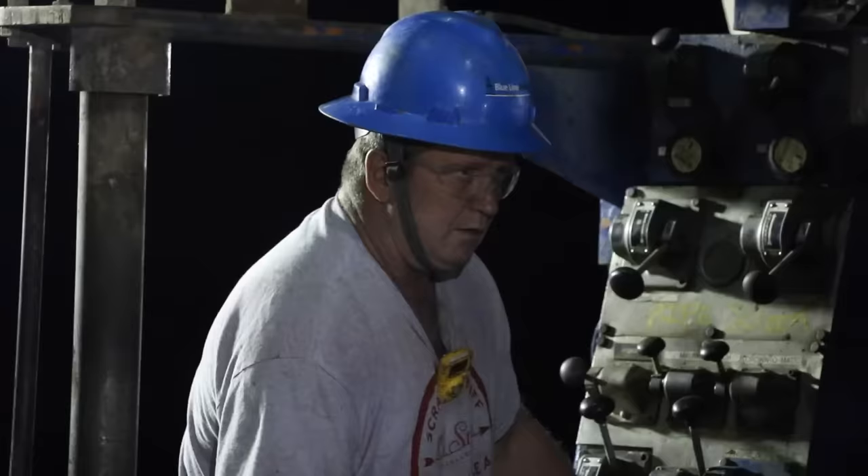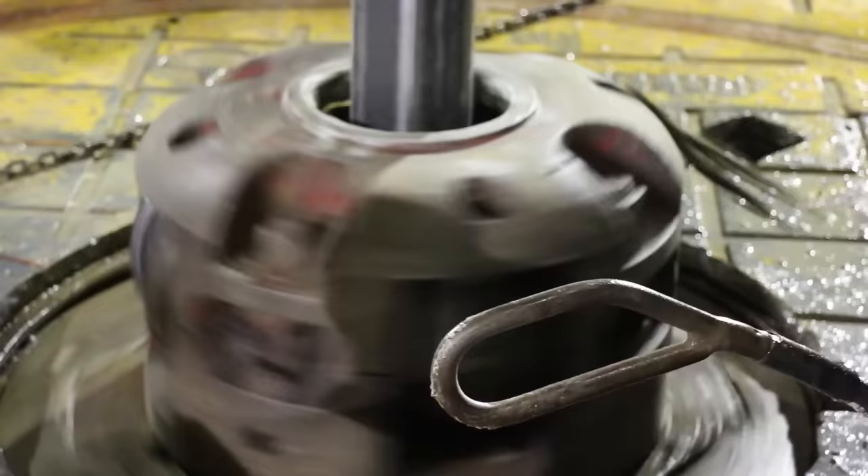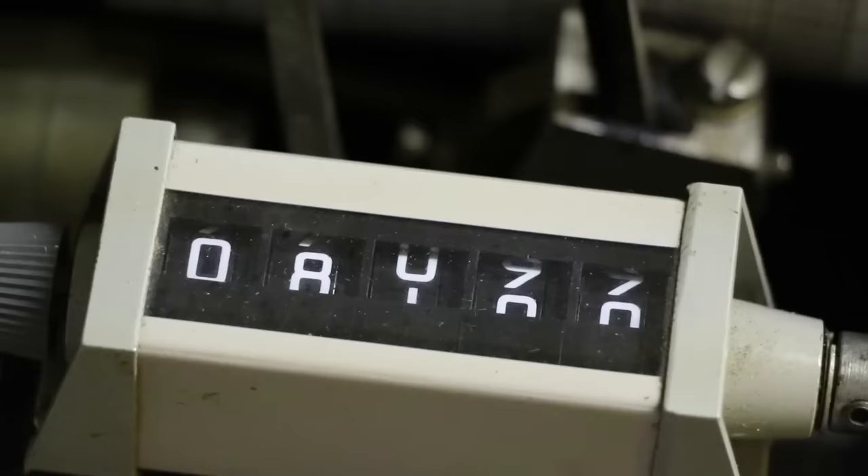If you figure 8,100 feet of depth for this hole at 35 feet of pipe, this process will take place around 230 times, day and night, before finally the graph that shows exactly where the drill bit is beneath the surface reaches its destination.